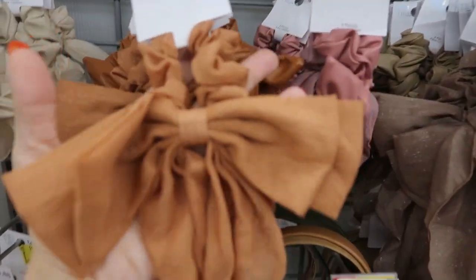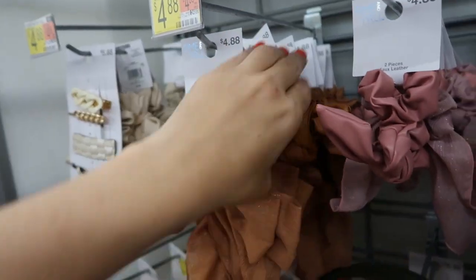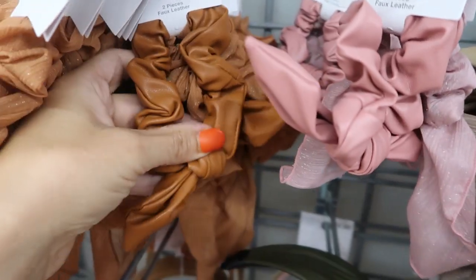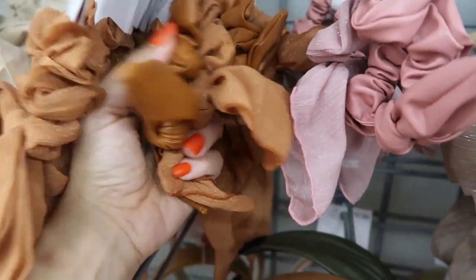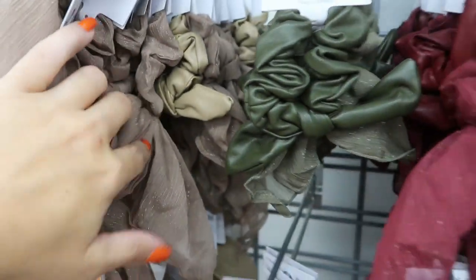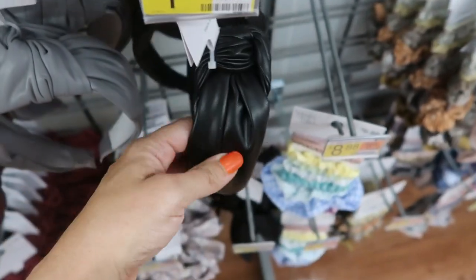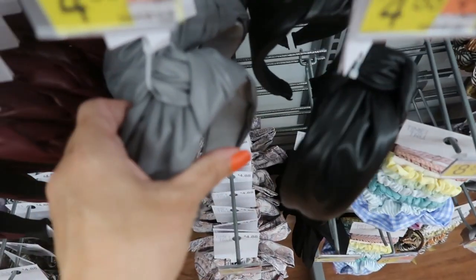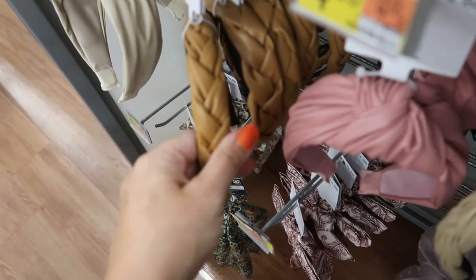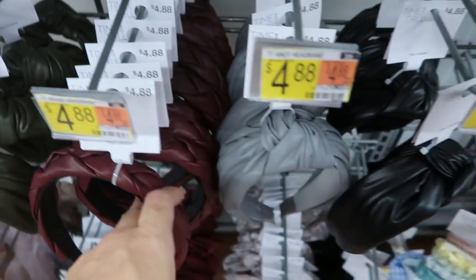I'm also seeing lots of new little accessories. There's a sheer headband with a bow and some gold in it from Time and True for $4.88, it's a two-pack. They also have one with faux leather and sheer fabric that comes in camel, pink, taupe, olive, and burgundy, also for $4.88. There's a really big knotted headband coming in black faux leather, gray, olive, pink, and beige, and then a weaved leather headband for $4.88 from Time and True in camel, beige, and burgundy.